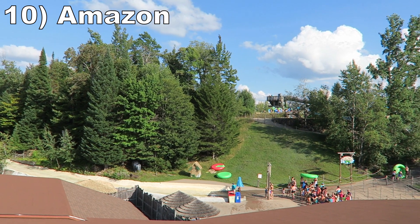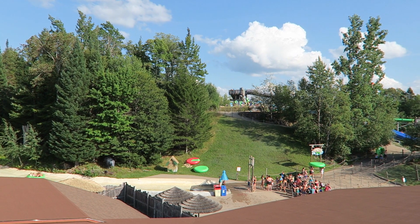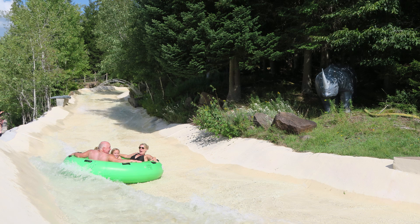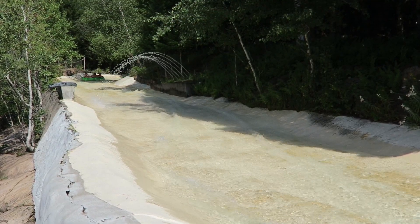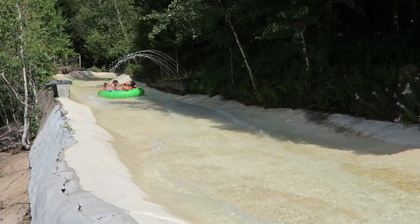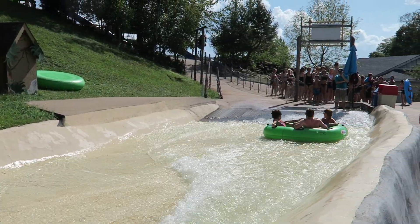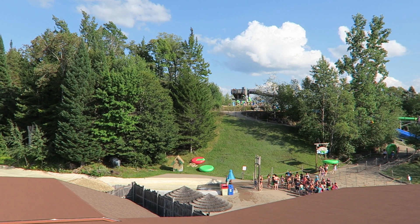Number 10, Amazon. This is the weirder of the two family raft slides here. For one, single riders are allowed — I have never seen that on this type of ride before. Two, the trough feels like it was made out of concrete, which unfortunately makes it a bit uncomfortable as you feel every bump along the route. Three, this ride has a much slower course than usual as it hugs the hillside the whole way down. As a bonus, you have some water sprayers on the way down, and the raft can spin like a top at a few points to compensate for the slower speed.